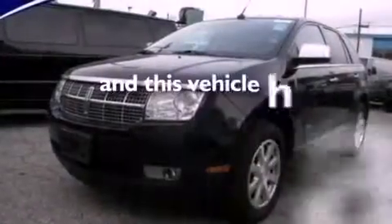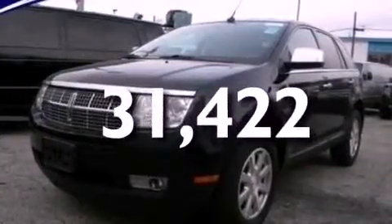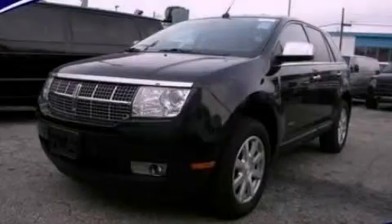This vehicle has less than 32,000 miles. Call or visit us right now and arrange your test drive today.